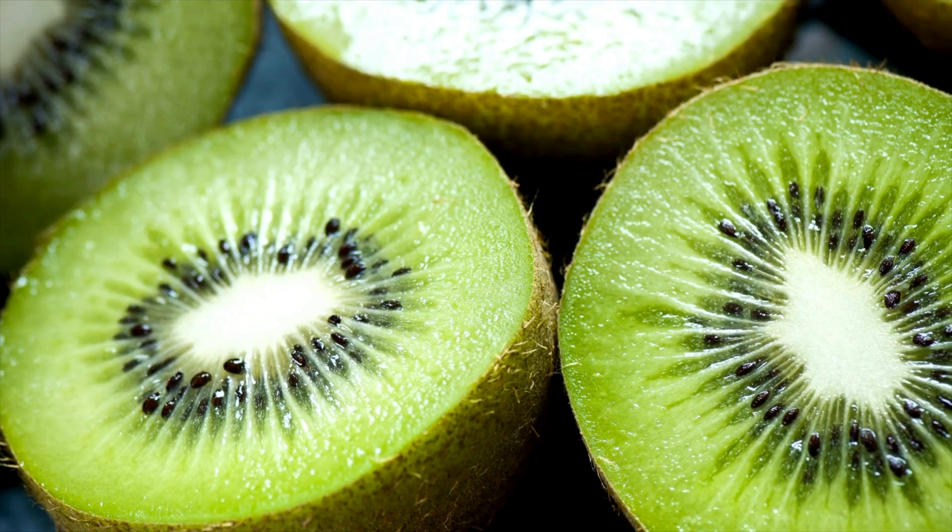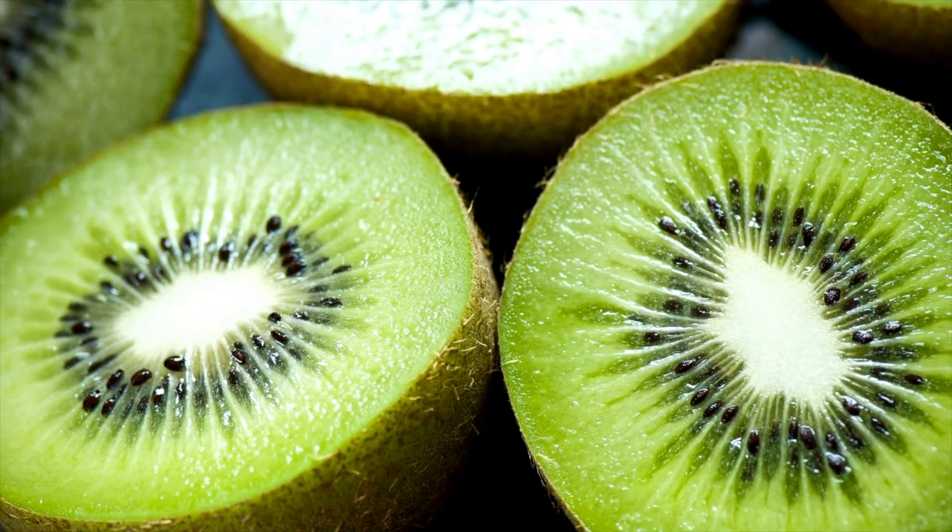My favourite way to eat kiwifruit is whole, and yes, if they're ripe enough you can eat them with the skin on for an extra hit of fibre. You can also slice them over Greek yogurt for a tasty breakfast, or blend them up into a green smoothie for a tangy boost.